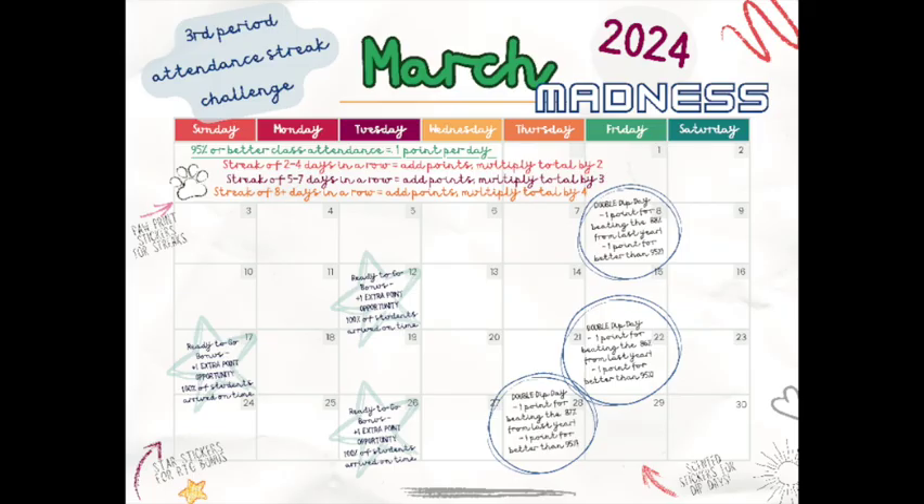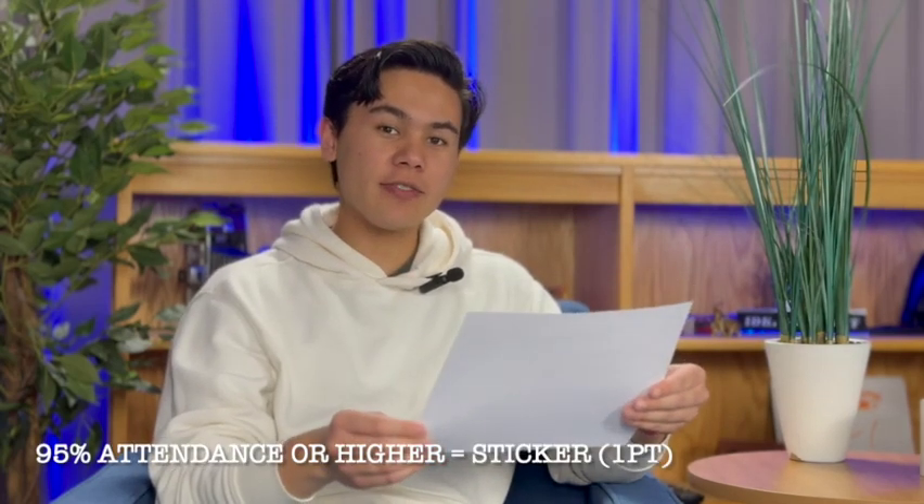Hi everyone, Micah here. I'm here to talk about the district's new March Madness Attendance Challenge. Each class is going to get one of these calendars. The rules are very simple: every day that your third period class has 95% or more of the students that are supposed to be in that class, your class will get one point.